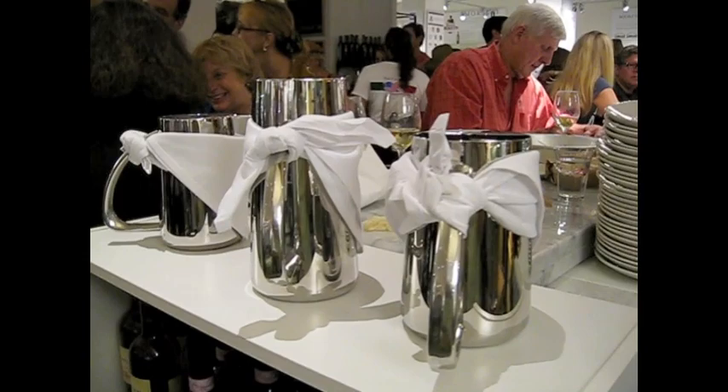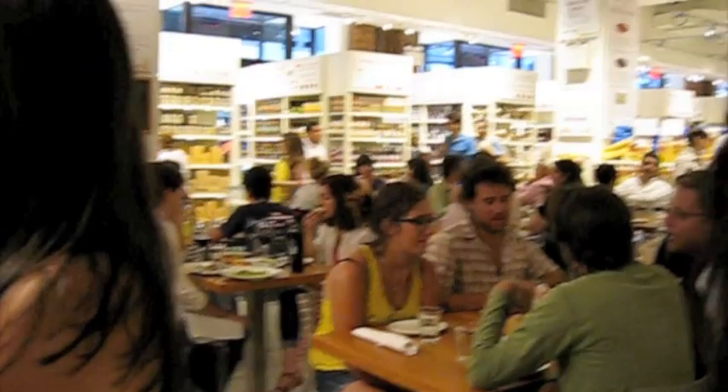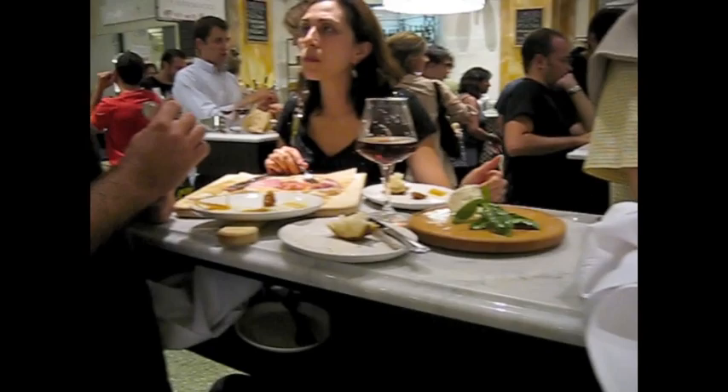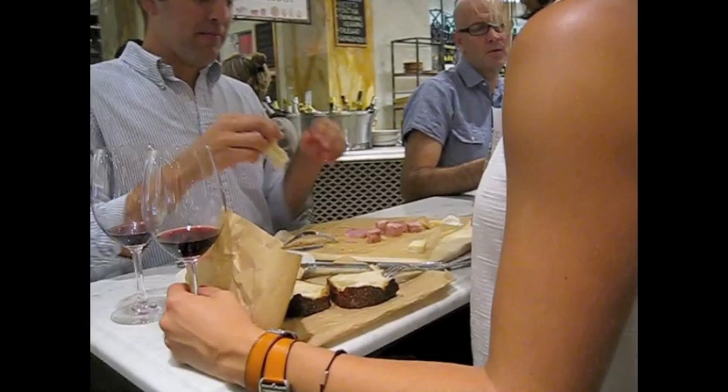Besides shopping there is wonderful dining here — many restaurants all purveying excellent food. There's a pizza restaurant making Neapolitan pizza in wood burning ovens. I really like the concept of their central piazza where you stand at high tables. The wine bar and food from stations are all around you.